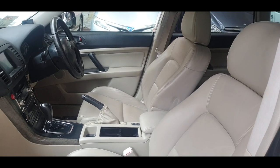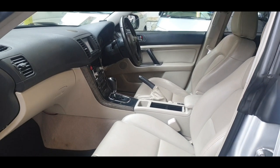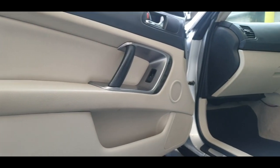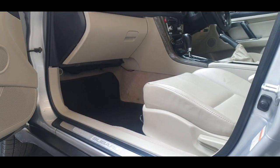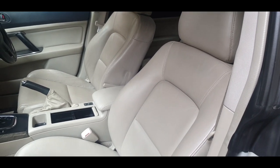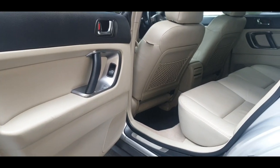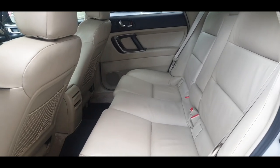Very nice and spacious light leather interior. It is a non-smoker and pet-free car. It's been very well looked after — very tidy, with side steps. It has the child ISOFIX fitting on both rear seats.